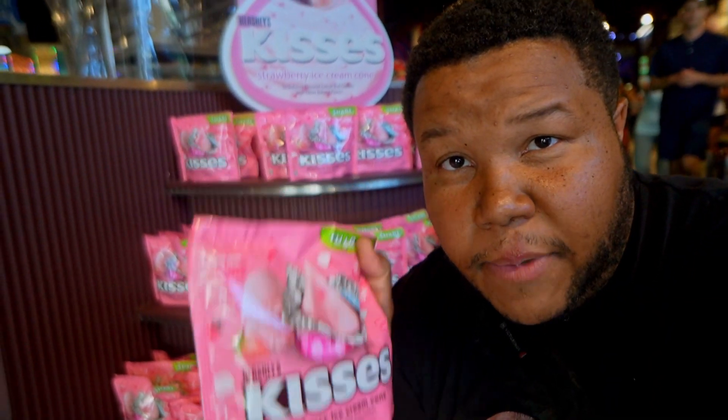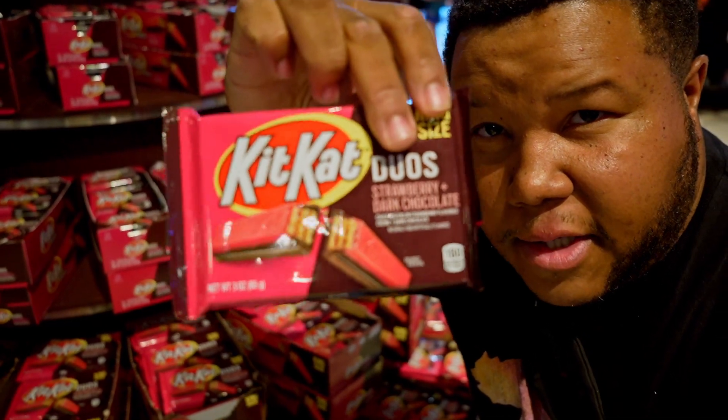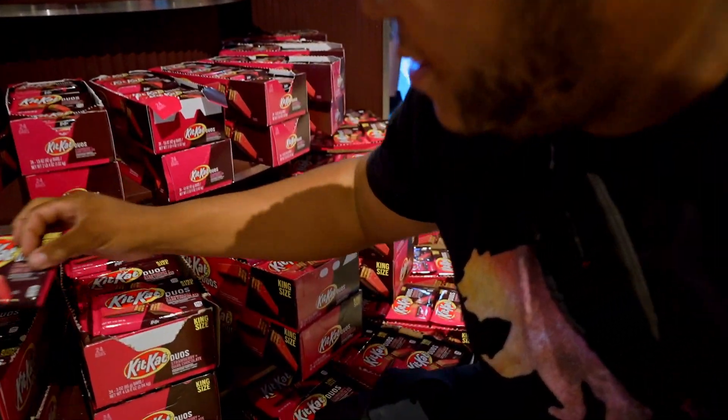I feel like I've seen it all when it comes to candy, but this one right here — strawberry and dark chocolate Kit Kats — is absolutely the best. It's one of the coolest things about this place.